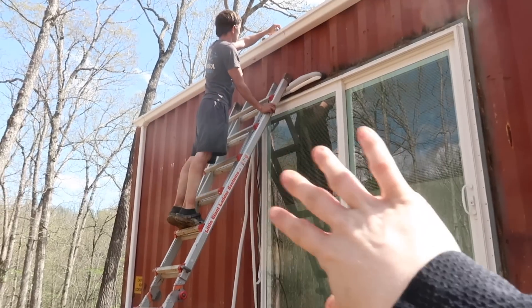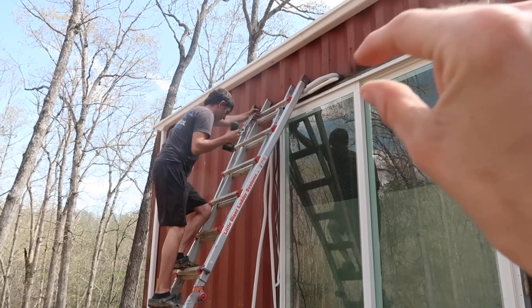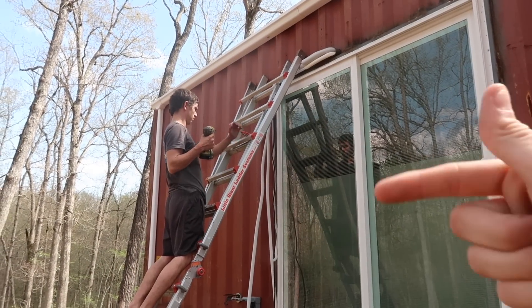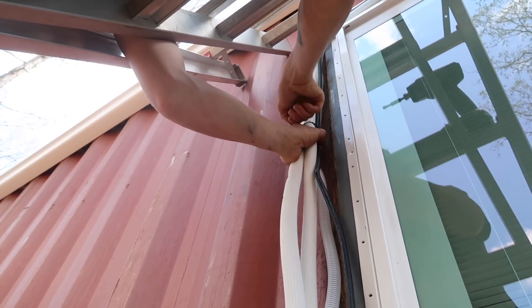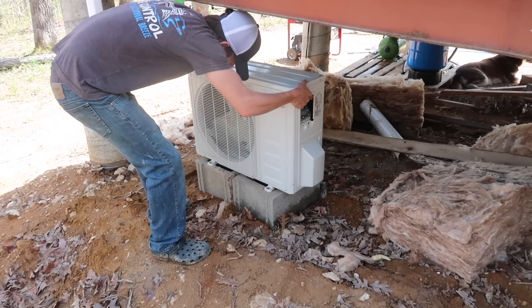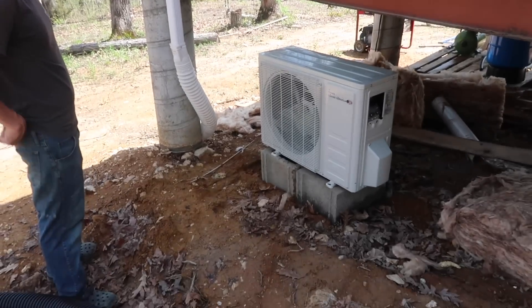Obviously this is not the most aesthetically pleasing so we're gonna have to figure something out — comment your ideas because we don't know yet. We're eventually going to side it so it will be hidden in the siding eventually, but until then when we paint the containers I know that they make covers, however I don't know if I'm sold on that. If you have any other ideas I would be so happy to hear them. We'll eventually level out the backyard and this will have a permanent spot, but for now she's on some cinder blocks.